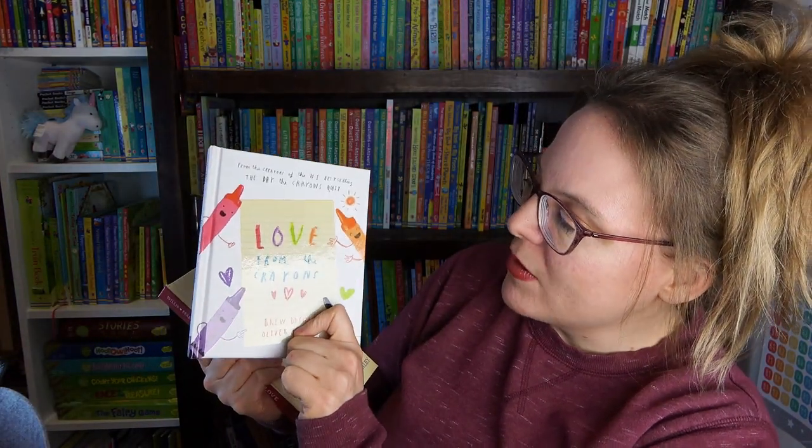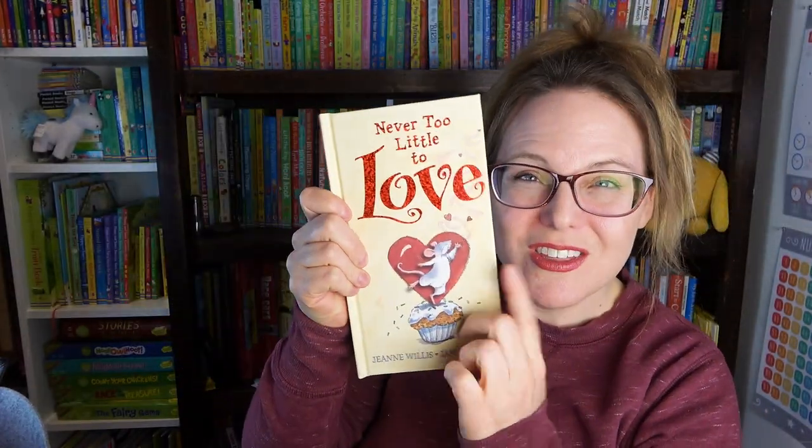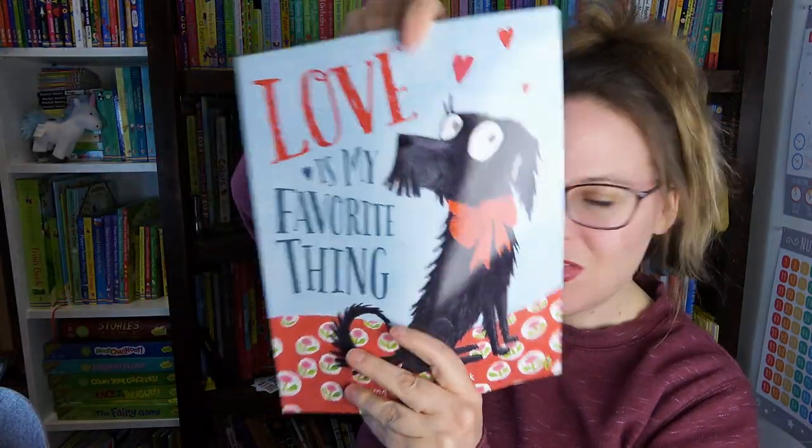Next, I have the books I got in my Little Readers Book Club, which I just did last week. I already flipped through those so I'm just going to show you the covers — if you're interested in seeing more you can go and find that video. We have 'Love from the Crayons,' 'Never Too Little to Love' — this one's super cute — and 'Love is My Favorite Thing.'